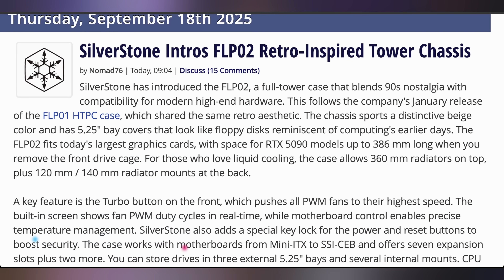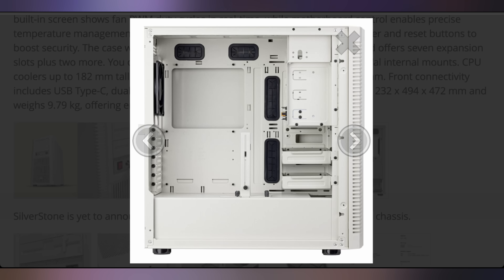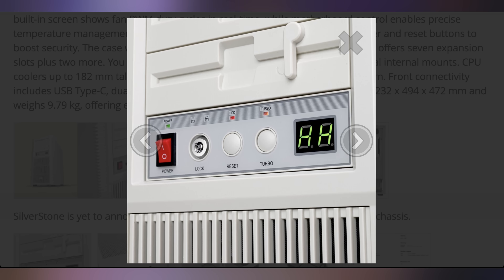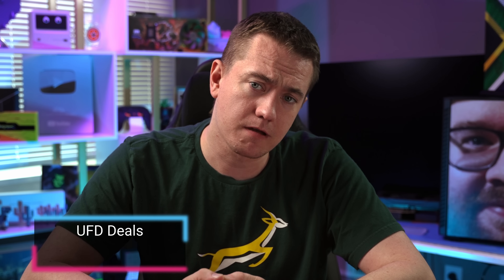In case you are stuck in the past, Silverstone is announcing that their FLP02 is coming out — something we saw at Computex. This is the nostalgia tower that can fit modern hardware but is based on the beige colorway, the key locking, and everything you'd expect from an old school computer. We've already shown off the FLP01, which was more of an HTPC form factor — this is more of a tower form factor. They haven't announced an exact release date and the price is also TBD, but people want the FLP02, and hopefully we'll be able to build in one sometime soon.